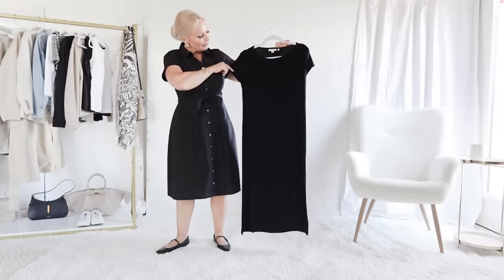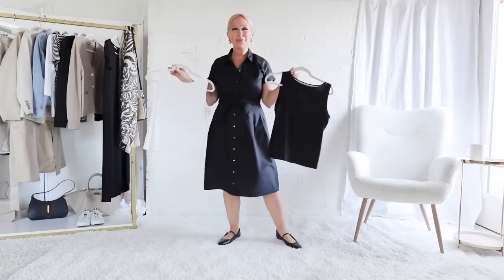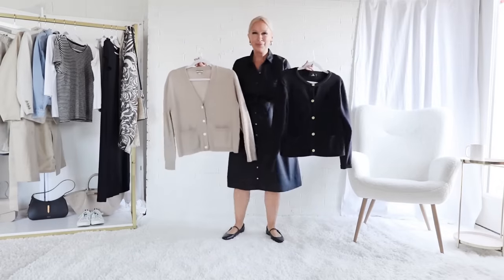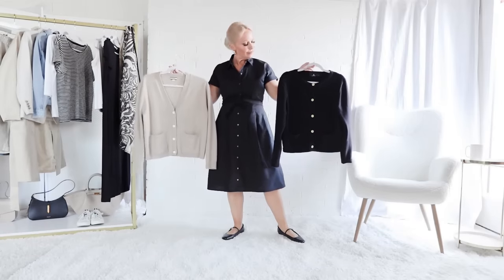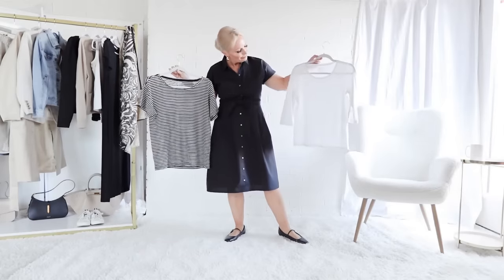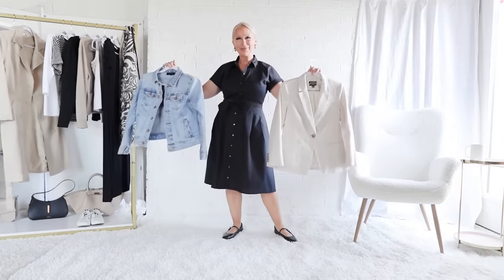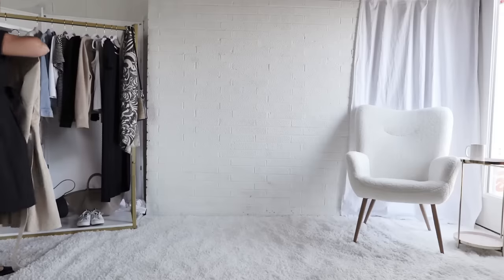I would start with this wrinkle-free travel dress. I always bring layering tanks for versatility — they are part of every wardrobe I pack. I would bring two different sweaters for warmth: a beige cardigan and a black cardigan. We are sticking to a beige and black neutral color palette for easy mixing and matching of outfits.